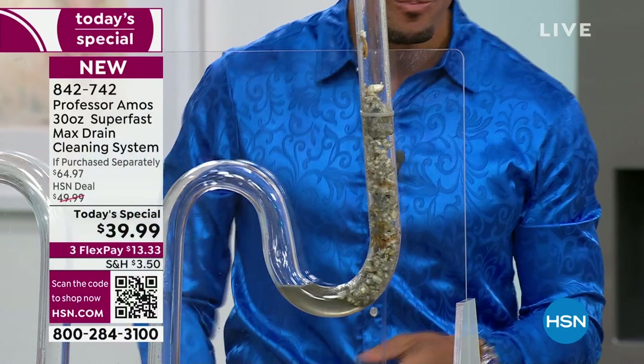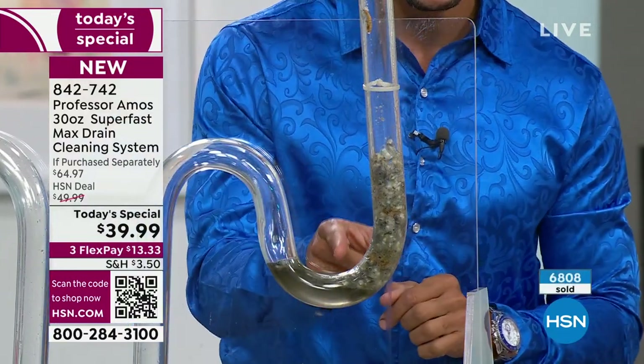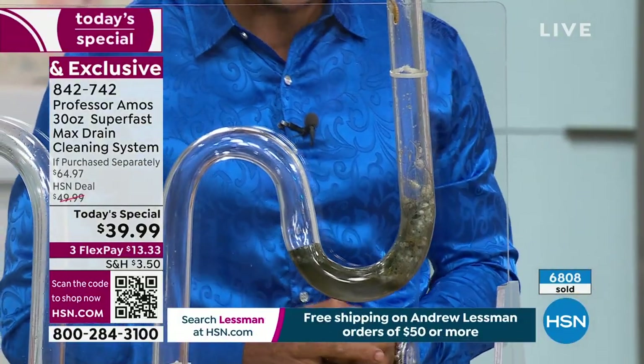It's disintegrating and liquefying last week's food — the oil, the grease, the buildup, the hair, the lotions, the potions, the pet hair, all the things. Right there in front of you, and we're showing it to you live and in the moment. We have sold over 6,800 — this is the number one best-selling drain cleaner we have.